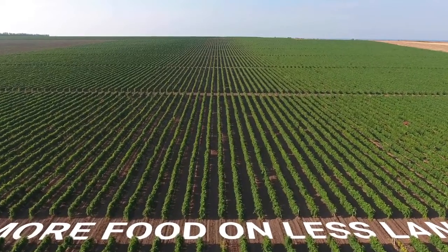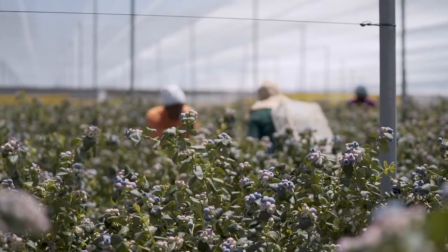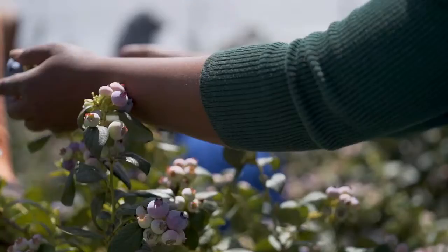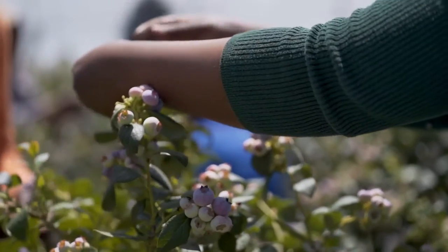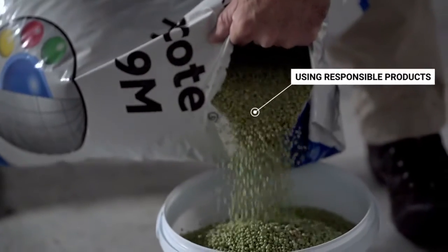To feed the world, we need to grow more food on less land. We need to be more sustainable and escalate responsible resource management by using responsible products. On the road to finding a solution to sustainable food security,